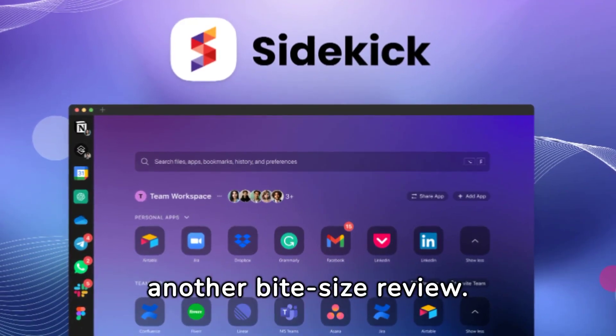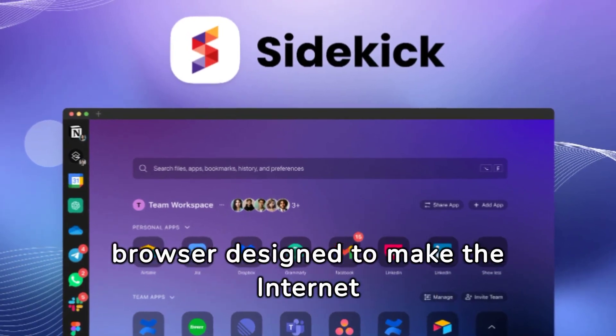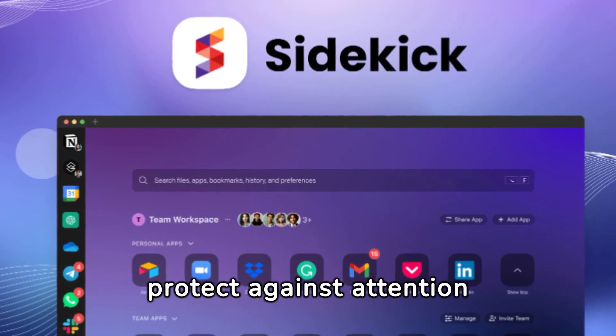Hi, this is Stu with another bite-size review. Today I'm going to look at Sidekick. Sidekick is a browser designed to make the internet distraction-free, speed up your workflow, and protect against attention killers.